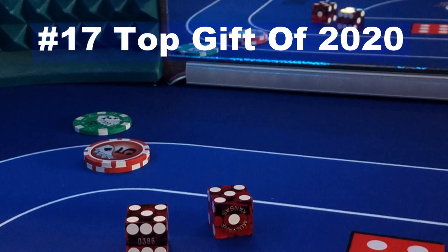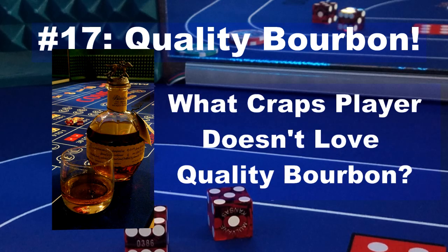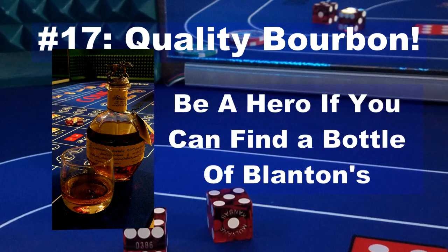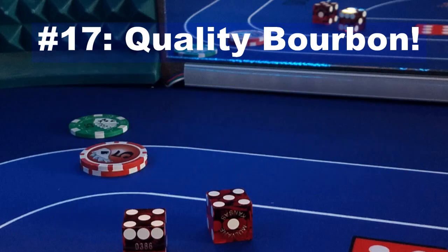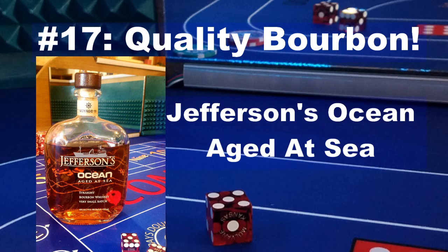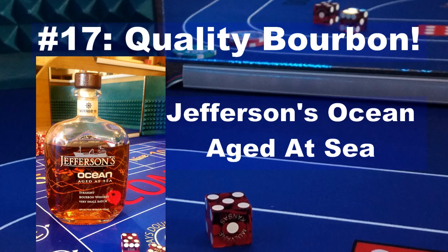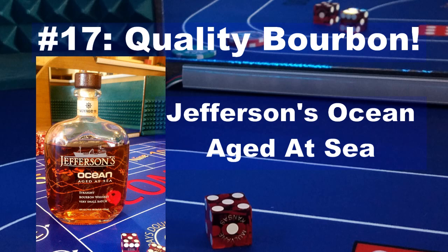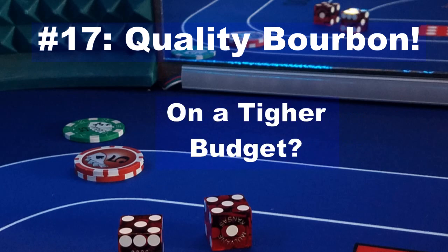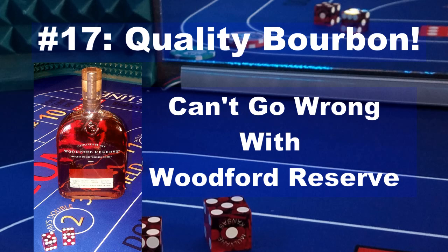Number 17 on our list of top gifts for the craps player is a quality bottle of bourbon. What craps player doesn't enjoy a fine quality bourbon? If you're fortunate enough to find a bottle of Blanton's, you will be a hero. But there's plenty of great options that are much easier to find. You can't go wrong with a bottle of Jefferson's Ocean — a great bourbon aged for eight years in Kentucky, then put into new barrels and sent out to sea, traveling to ports all over the world. The finished product is nothing short of spectacular. If you're on a tighter budget, you can't go wrong with a nice bottle of Woodford Reserve.